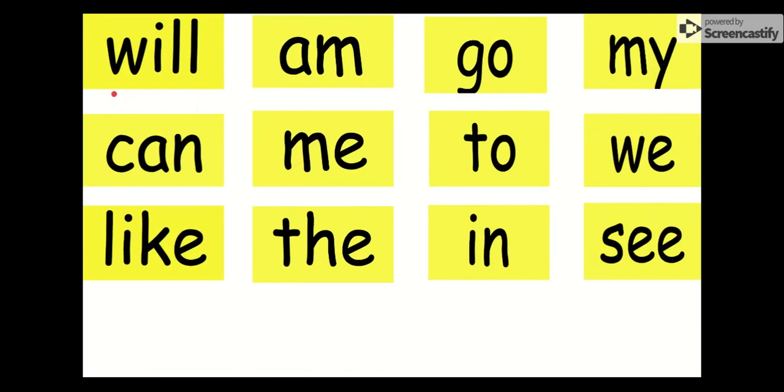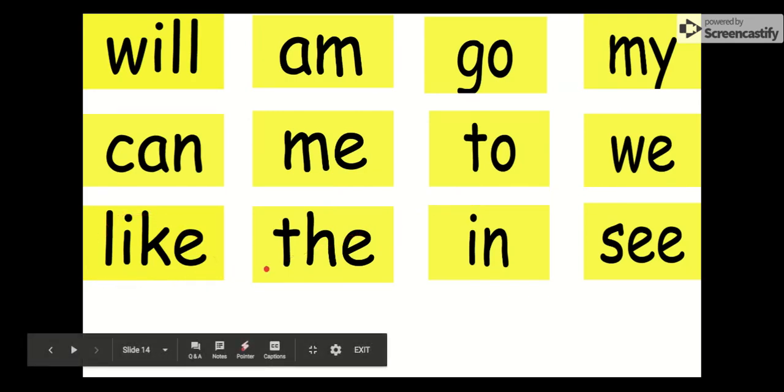Let's review all of our words really quickly. I'm going to say them two times. I'll say them once and you say it with me on the second time. But if you already know it, you can say it with me on the first time too. Will, will. Am, am. Go, go. My, my. Can, can. Me, me. To, to. We, we. Like, like. The, the. In, in. And see, see.